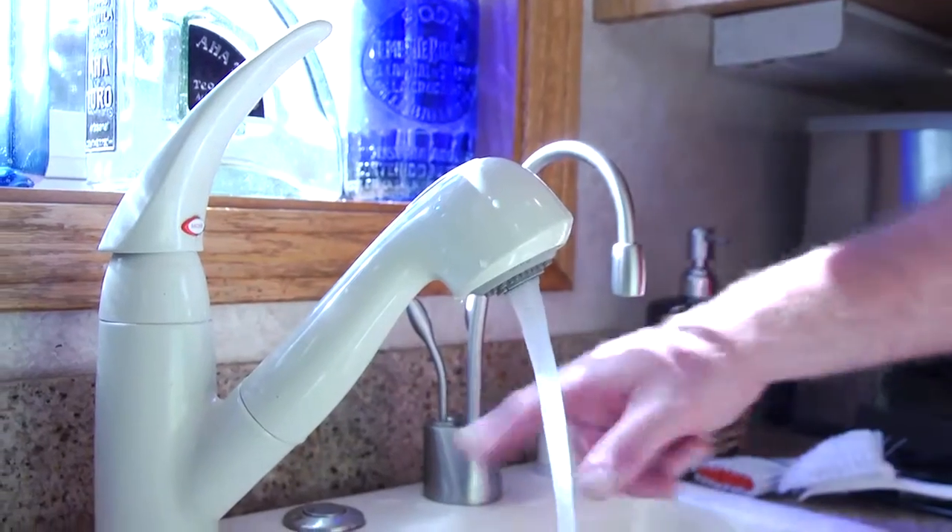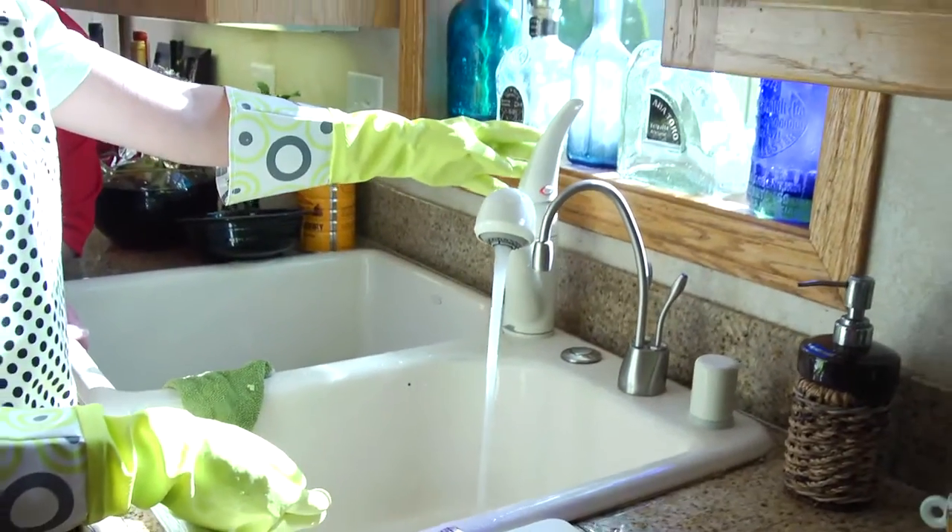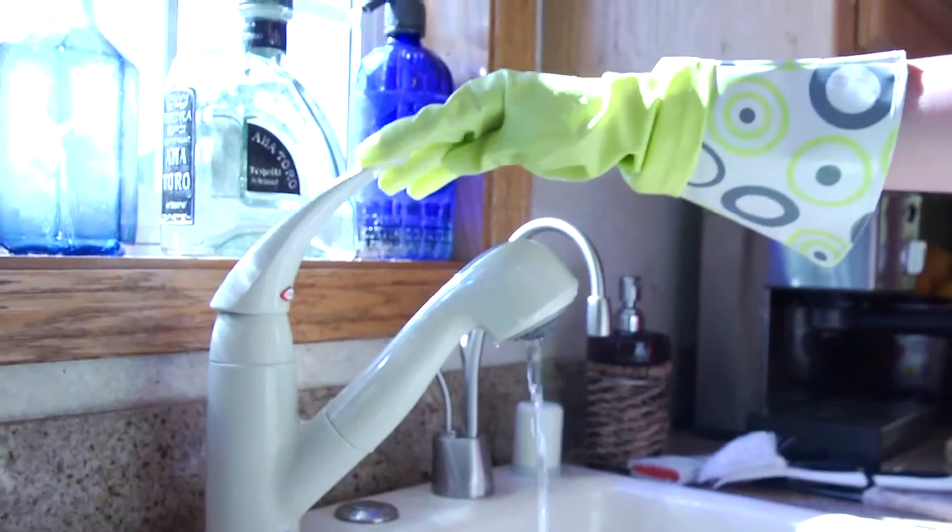I think it's all gone, so go ahead and turn off the disposer. And then we'll just wait just a few seconds, and then we'll just turn off the water. And that's out.